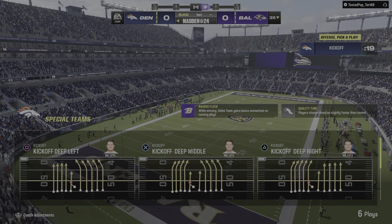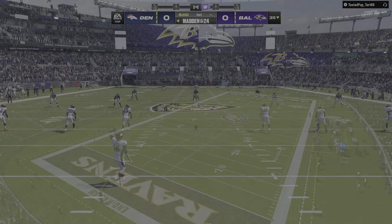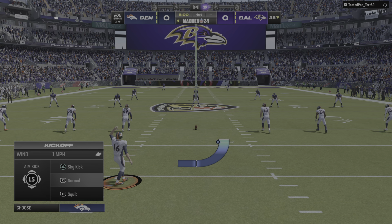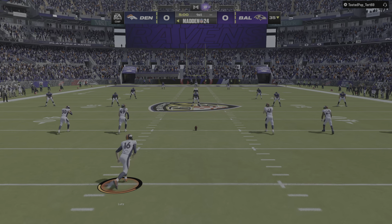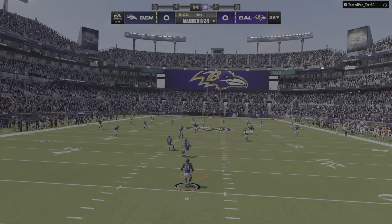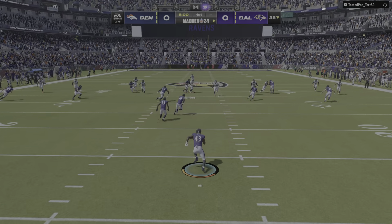We'll see as it'll be the Denver Broncos taking on the Baltimore Ravens. Here's Will Lutz ready to get this one started, and off we go from M&T Bank Stadium.